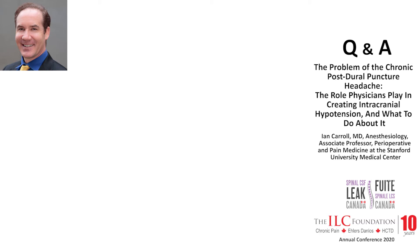There are multiple questions from the attendees, but I'll start with one that's come up a few times: in your experience, what is the success rate of general blood patching for someone with negative imaging?